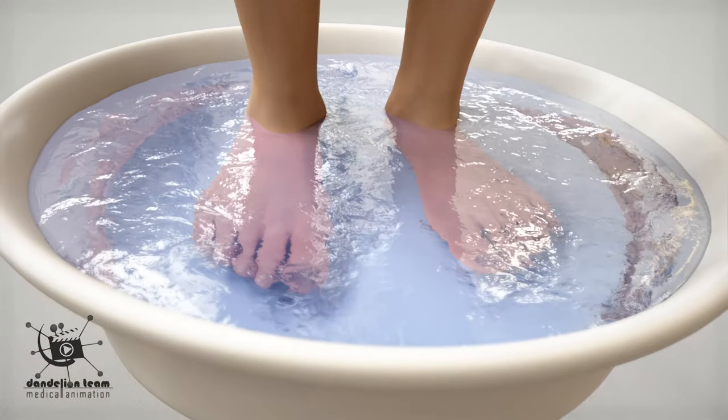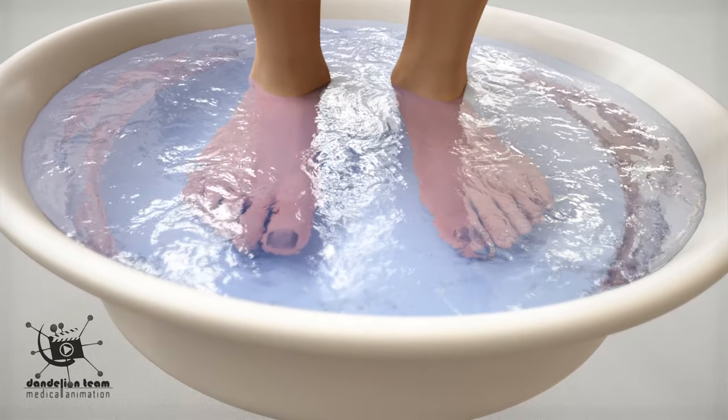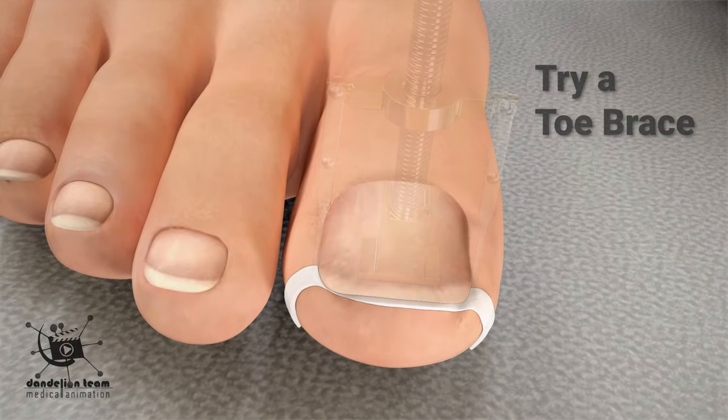To help prevent an ingrown toenail, soak your foot in warm soapy water and try a toe brace or tape.